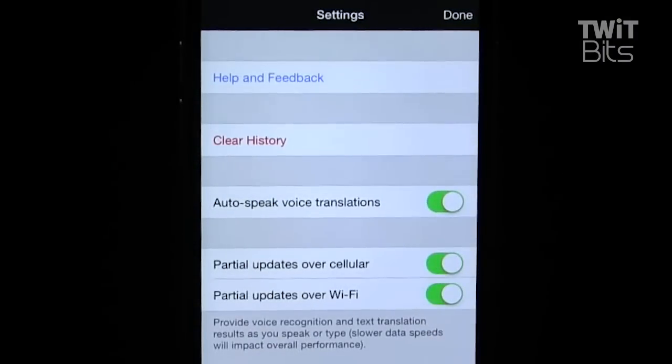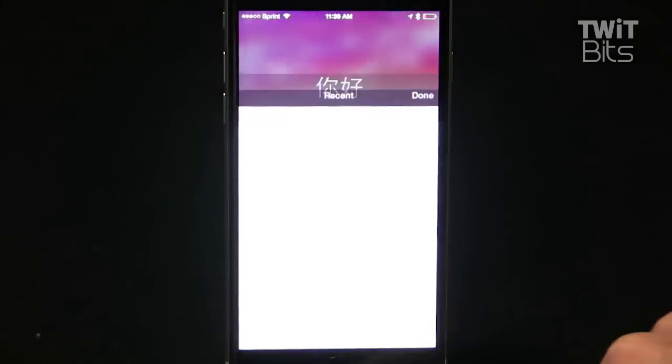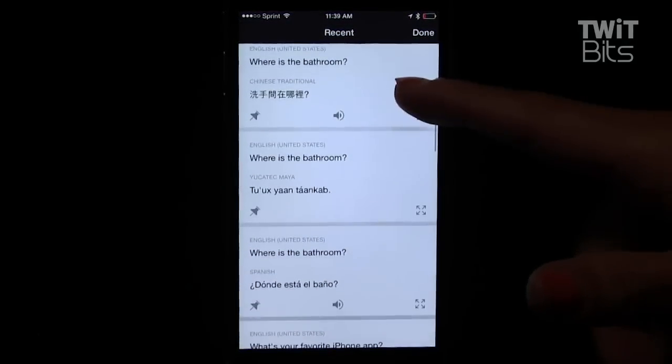Double tap to get rid of the screen. The settings icon lets you adjust your cellular and Wi-Fi choices, which can be really helpful if you're traveling abroad and you don't want to ring up a bunch of data charges. Tap the clock icon to see your translation history, to remember words or phrases you've needed before.